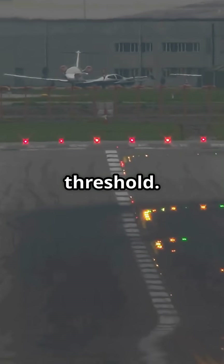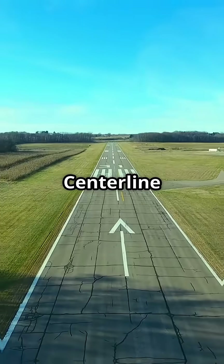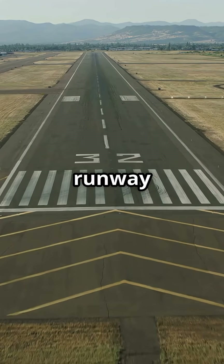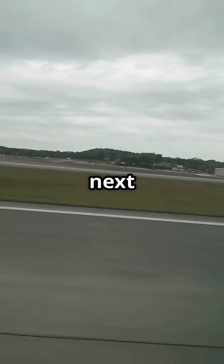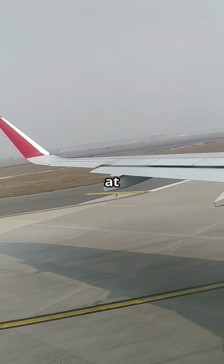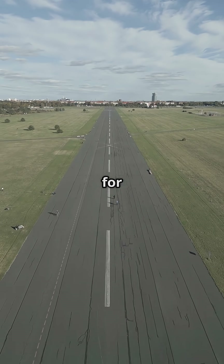Piano keys mark the landing threshold. Aiming points define touchdown precision. Centreline dashes are spaced at 200 feet. Numbers show true runway heading. Identical layout worldwide by ICAO and FAA. So next time you look out the window and see those stripes, you're not just looking at paint — you're looking at the world's most universal language, written for pilots.